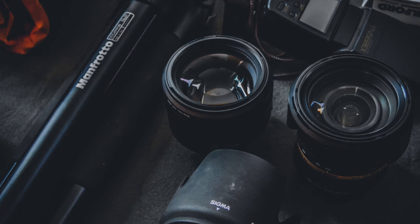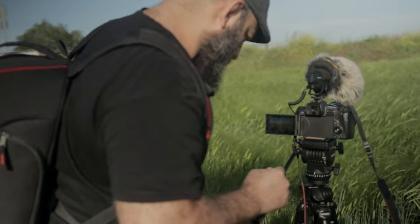Whether you're into photography or videography or both, in this video I'm going to share seven must-have accessories that are going to drastically improve the quality of your photos and videos.